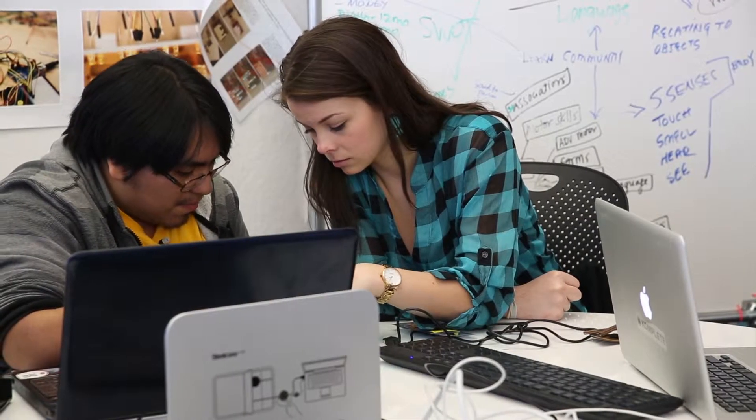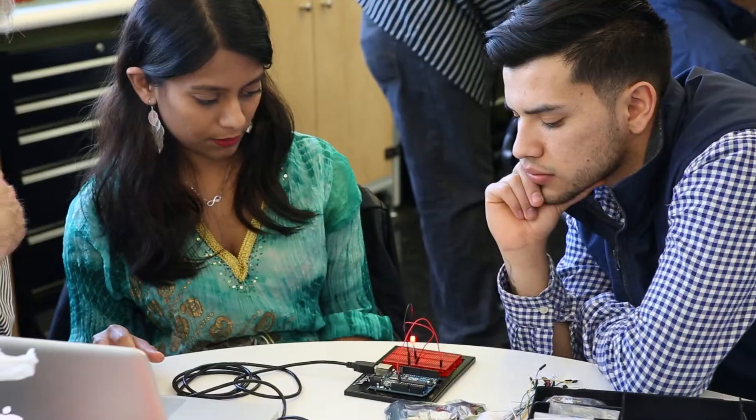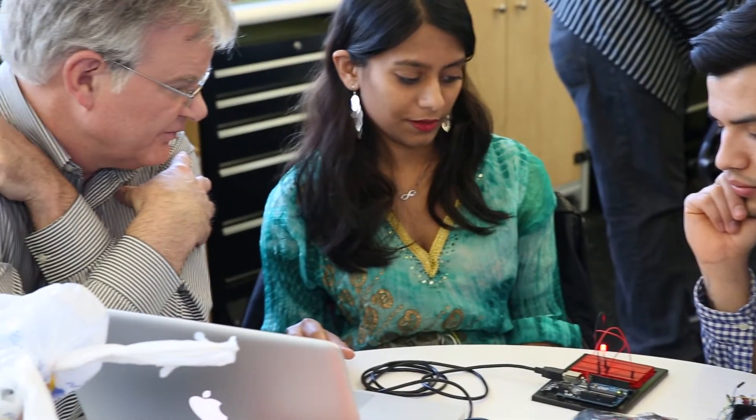Our curriculum focuses on a range of skills, knowledge, and applications. Our students really learn how to both design and make things for a wide application in a number of areas.